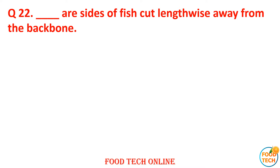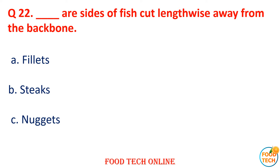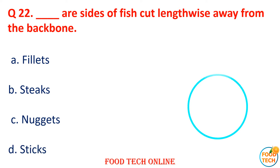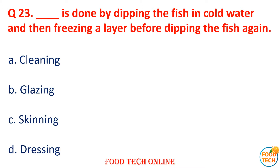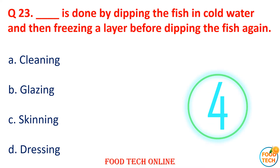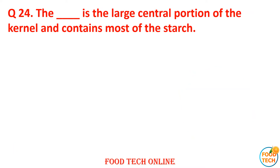Question 22: Dash are the sides of a fish cut away from the backbone. A. Fillets, B. Sticks, C. Nuggets, D. Sticks. Answer: A. Fillets. Question 23: Dash is the process of coating the fish before dipping again. A. Chilling, B. Glazing, C. Skinning, D. Dressing. Answer: B. Glazing.